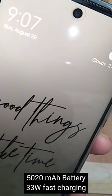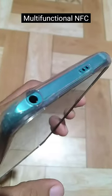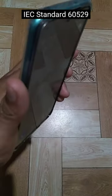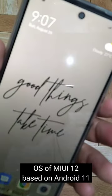5020mAh high-capacity battery with 33W fast charging and multi-functional NFC. IP53 splash, water, and dust resistant under IEC standard. Operating system: MIUI 12 based on Android 11.